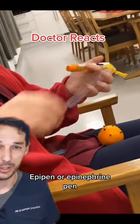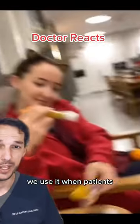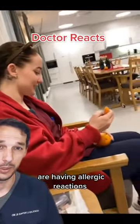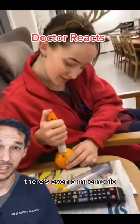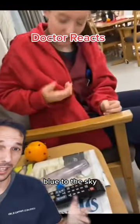This is what is known as an EpiPen or Epinephrine pen. We use it when patients are having allergic reactions or anaphylaxis, and we typically recommend injection into the thigh. There's even a mnemonic for the device: blue to the sky, orange to the thigh.